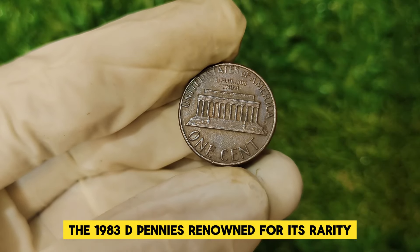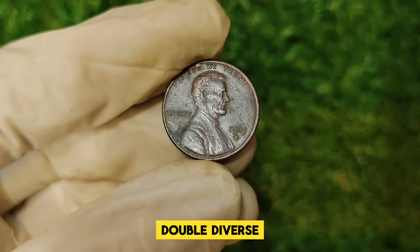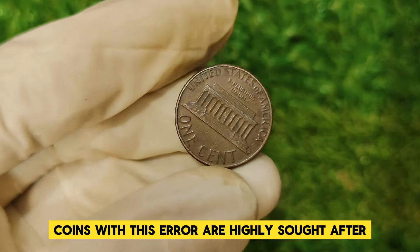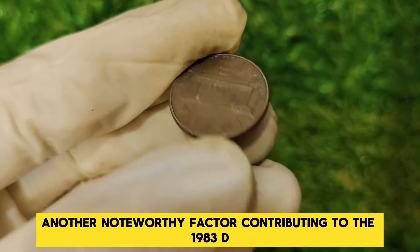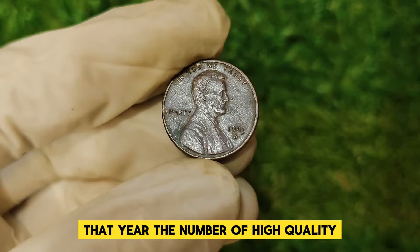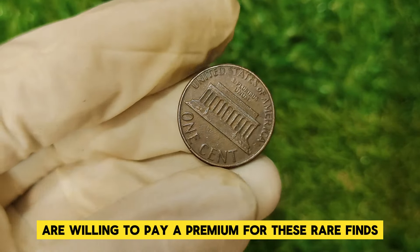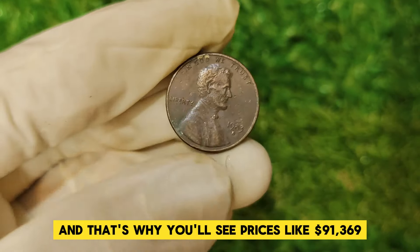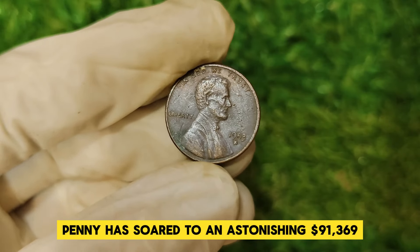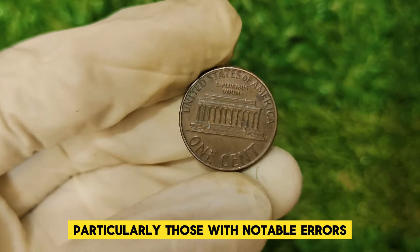The 1983 D penny is renowned for its rarity, especially because of a few notable errors discovered over the years. One of the most significant is the double-die obverse. This error occurs when a coin is struck more than once with misalignment, causing the image to appear doubled. Coins with this error are highly sought after and can command incredibly high prices. Another factor contributing to the 1983 D penny's value is its limited mintage — while the Denver Mint produced a large number of pennies, the number of high-quality, error-free examples that survived is relatively small. Collectors and investors are willing to pay a premium for these rare finds, which is why you'll see prices like $91,369 for pristine specimens.